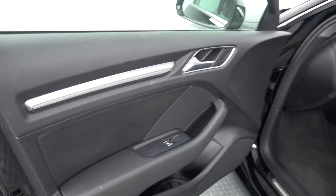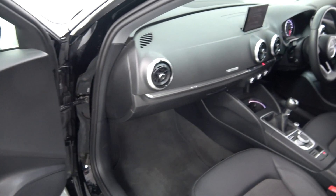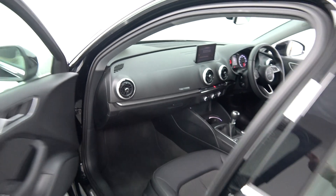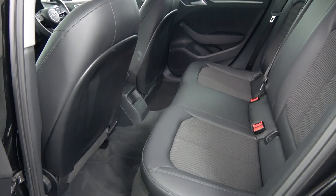We have electric windows throughout, beautiful inlays running throughout on your door panels, and the vehicle is offered in showroom condition throughout. Continuing to the interior on offer to the rear, again spacious ample leg and headroom also on offer for your rear passengers.